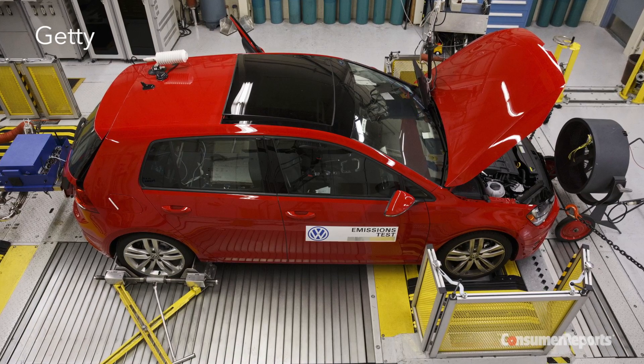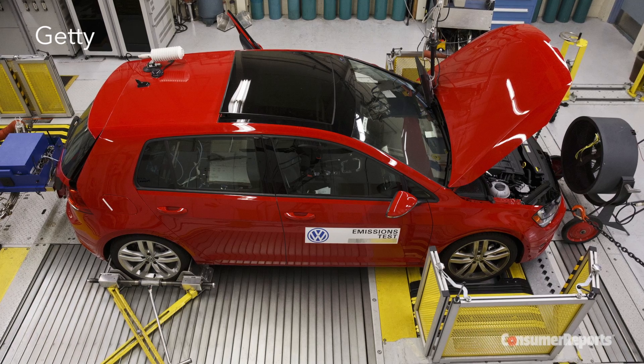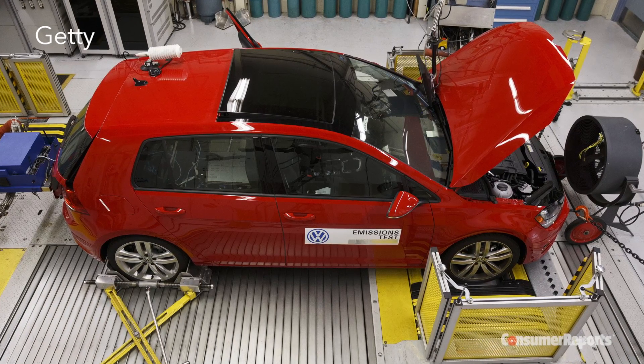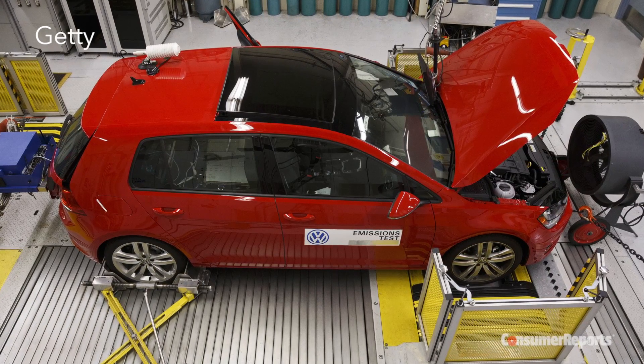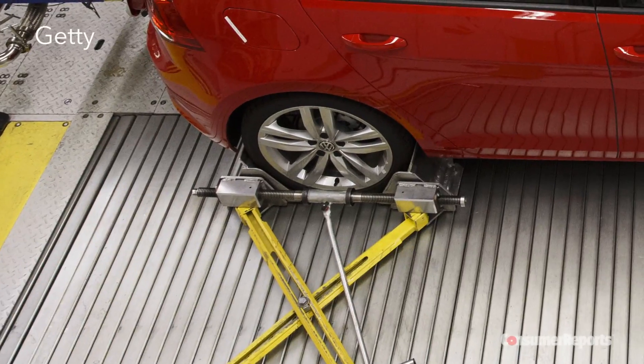First, we needed to figure out how to get it into cheat mode. All EPA emissions and fuel economy tests are done on a dynamometer, or dyno for short — a machine that simulates on-the-road driving while the car stays stationary in a lab. The front wheels are put on a roller, but the rear wheels just stay put.